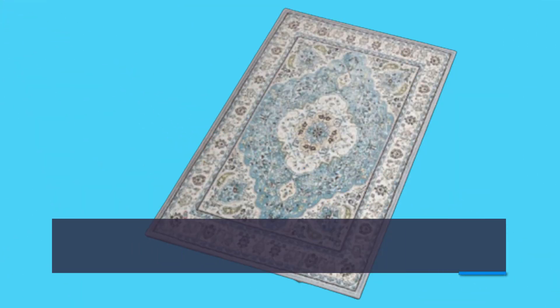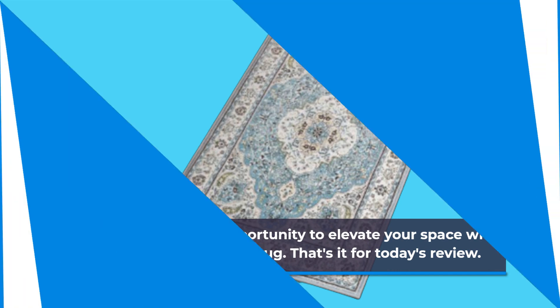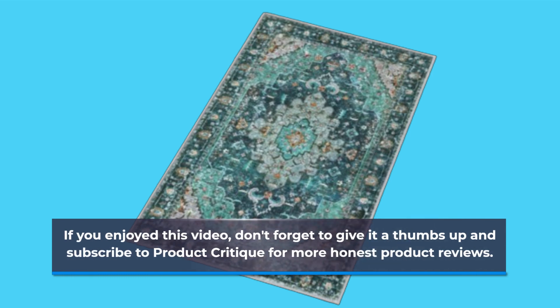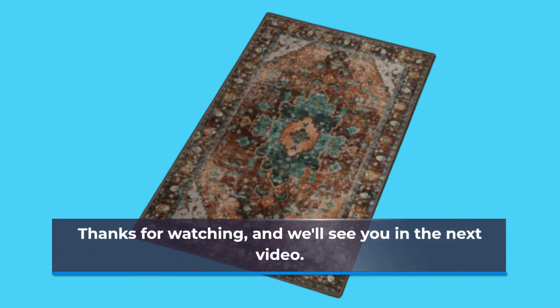Don't miss out on the opportunity to elevate your space with this stylish and practical rug. That's it for today's review. If you enjoyed this video, don't forget to give it a thumbs up and subscribe to Product Critique for more honest product reviews. Thanks for watching, and we'll see you in the next video.